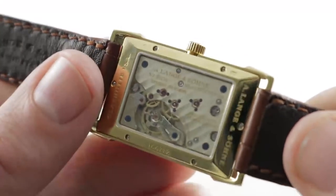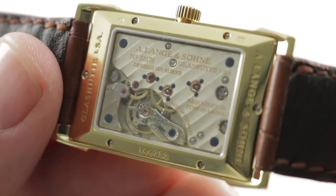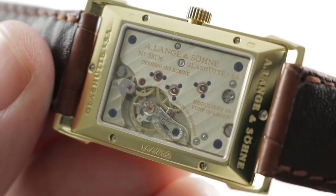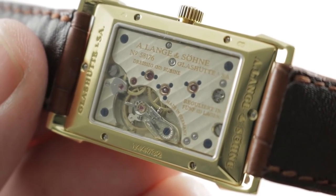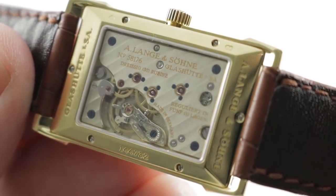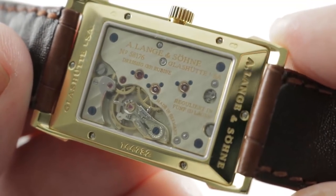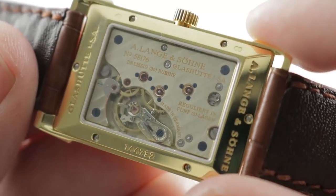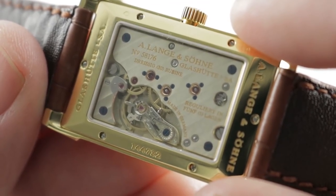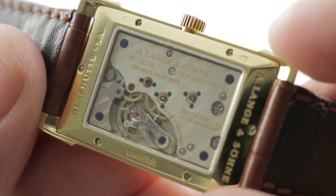Turn it all over, and this is where the watch seems most distinctly and recognizably Lange — it's the finish and the style of the movement. This watch features the Lange Caliber L9313, manual wind, 42-hour power reserve, 21.6 beat rate. It features 30 jewels, is adjusted in five positions just like a chronometer, and of course offers 30-meter water resistance — impressive given the difficulty of achieving water resistance with a rectangular sapphire. This watch has two: one on the back, one on the front.